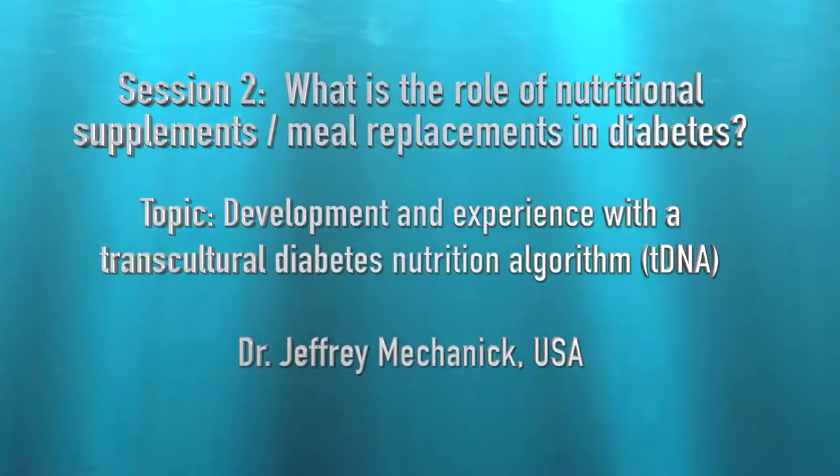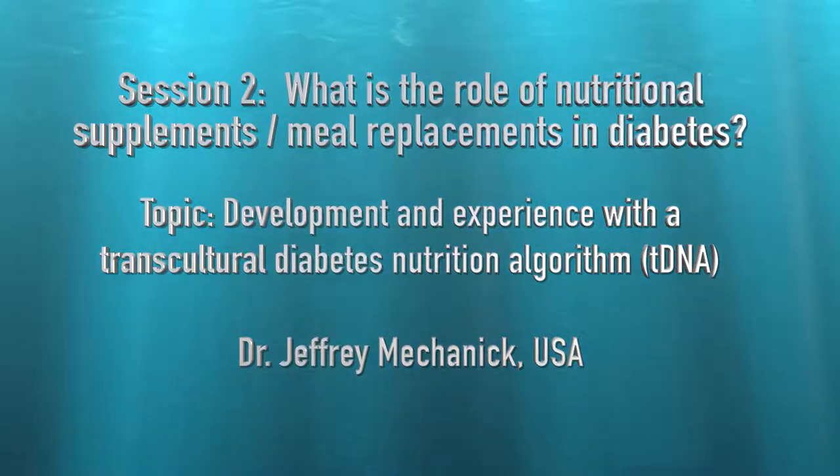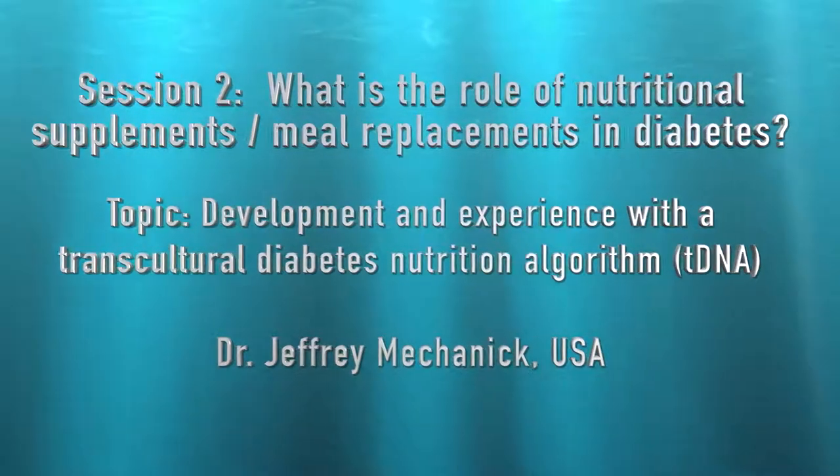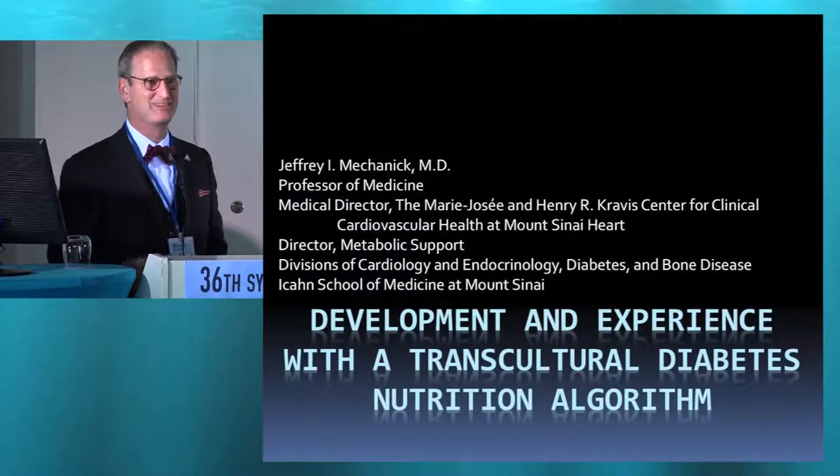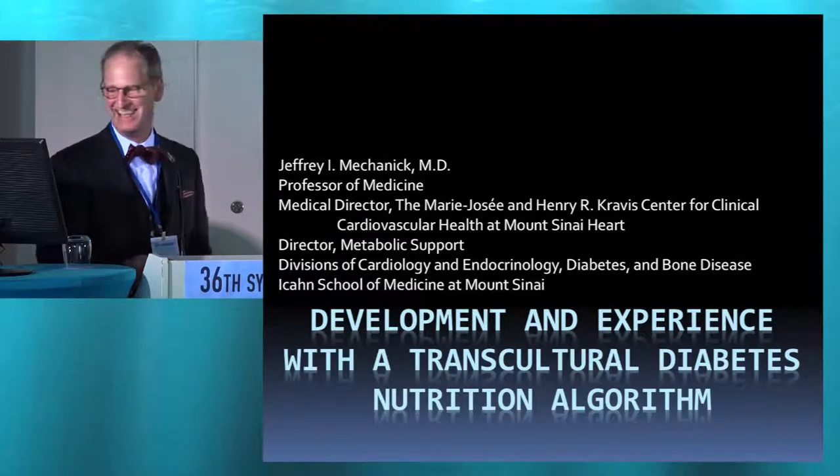Thank you. I'd like to thank all the organizers for having me here. It kind of beats New York. Weather's not bad. The Yankees are not doing well. But I'm here. And soccer's much better here too.